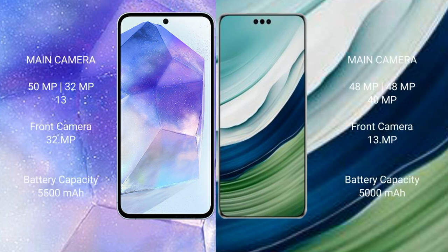Asus Zenfone 11 Ultra comes with a rear-set triple camera setup: 50MP plus 30MP plus 30MP, and a 30MP front camera. Huawei Mate 60 Pro Plus comes with a rear-set triple camera setup: 48MP plus 48MP plus 40MP, and a 30MP front camera.